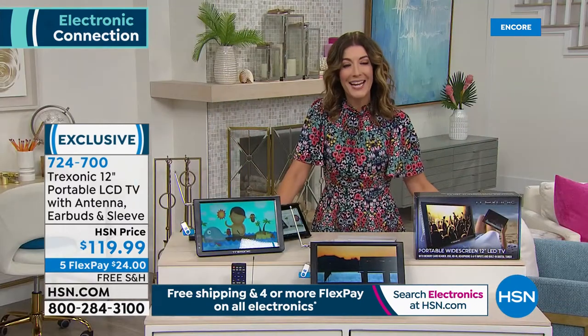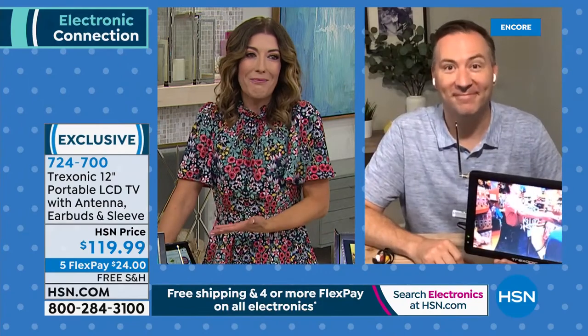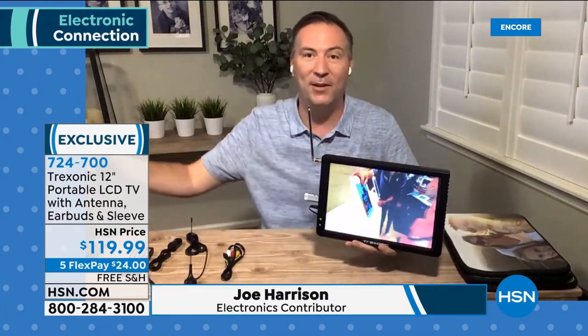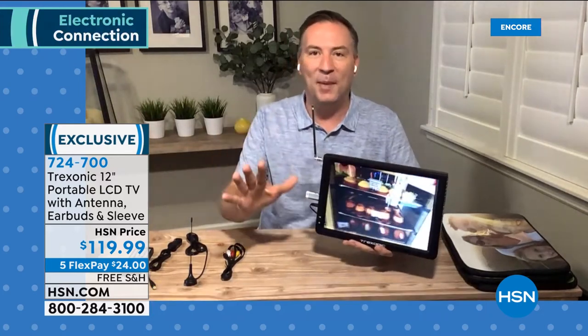Not only can you hang it, but it has a kickstand so you can set it on any countertop. You can have a TV in the kitchen while you're making dinner — news, weather, sports, or a movie for the kids. Today's HSN price comes with five flexible payments of $24 a month, free shipping and handling. Joe Harrison is going to tell you all about it. We can never keep these in stock — they're very popular. This TV at just two pounds is not stuck to a wall or a power outlet. Built inside is up to a three-hour battery, giving you the freedom to go anywhere.